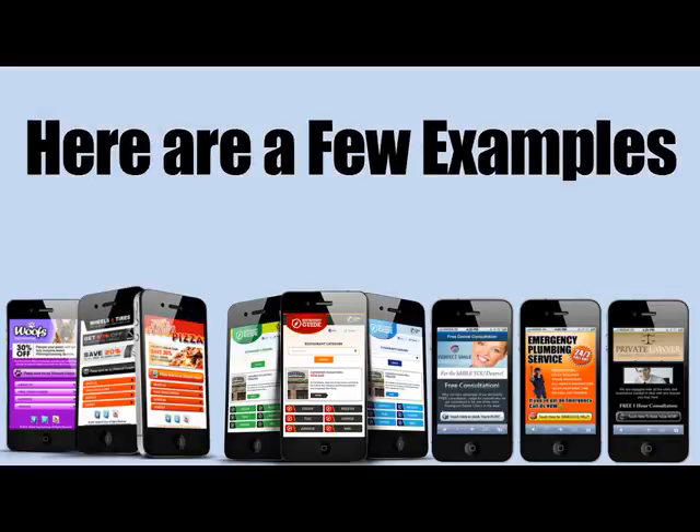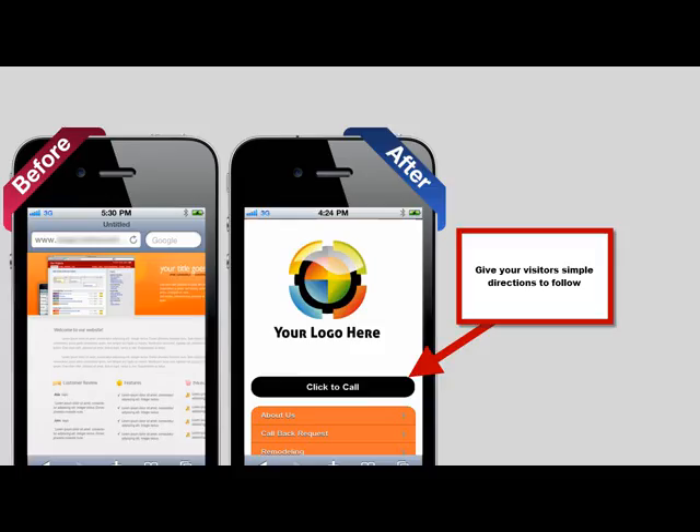You don't want to distract your customer from doing what they came here to do, which was to call you or get more information. As you can see, right here on the top, you have your phone number with a specific call to action: Click to call. That means people can click one button to be connected right to you.